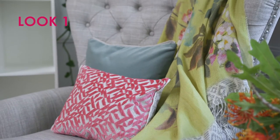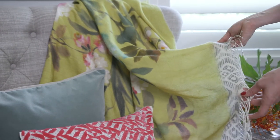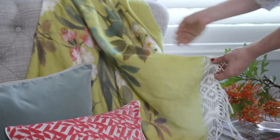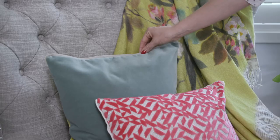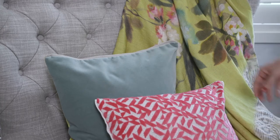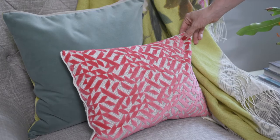Here I've picked this mustard colour throw, which is a really popular colour for this season. This is on a really heavy linen, it's got a beautiful fringe detail, and then I've picked out the green from the throw here and this gorgeous velvet cushion which has a really nice linen piping to it.